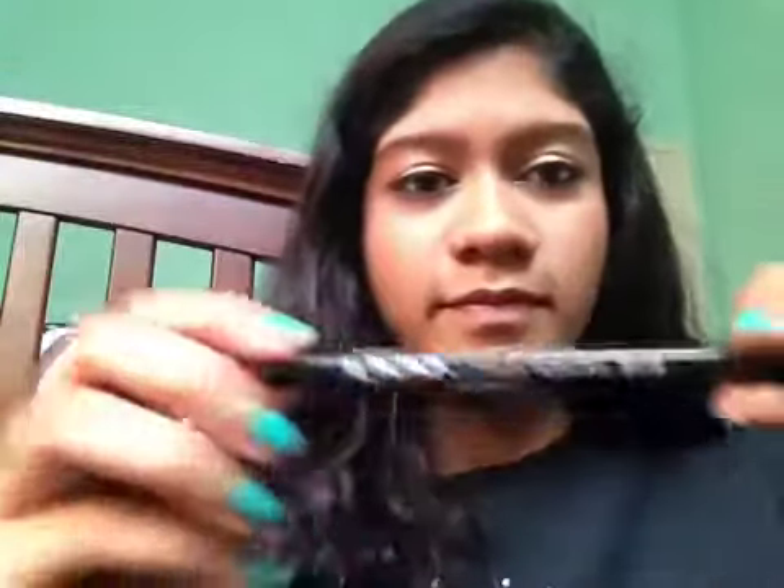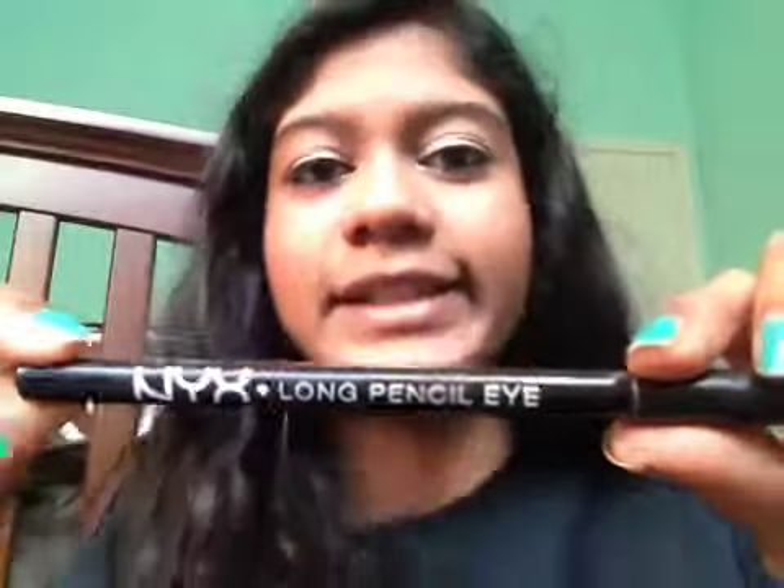Next is the bottom eyeliner. I'm just using a NYX long eye pencil in black, and just lining the bottom. I usually pull down my waterline and do it there, because that seems to be easier and best for me.